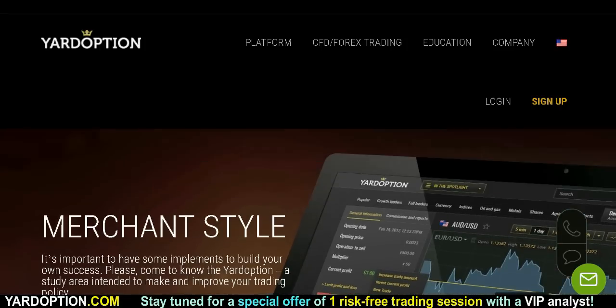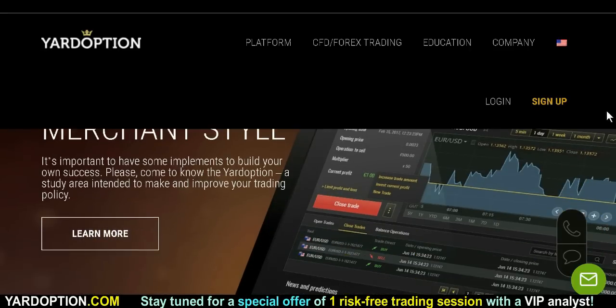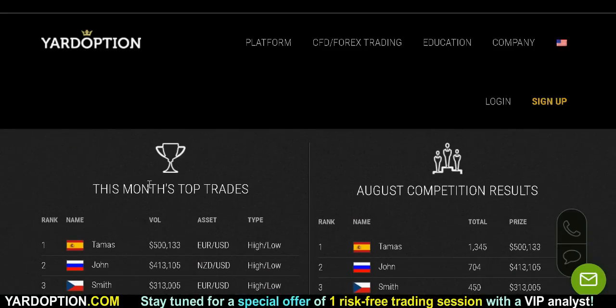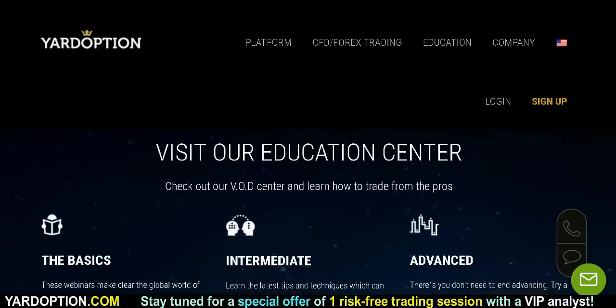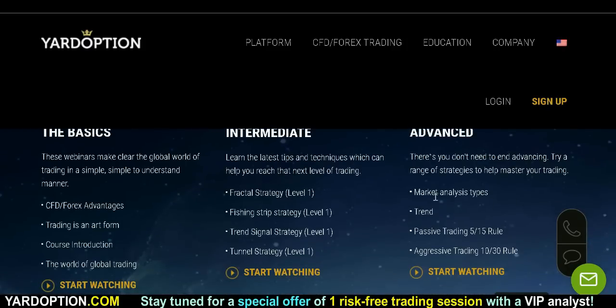Here's how cool it looks on a tablet — merchant style. You want to have the tools for success. You've got those nice looking charts, easy platform. You want to be a winner? Go for it and see if you can get in this month's top trades — see if you can get your name up there. They have competition results. Hit that button — join the competition, be a top trader. They also have an education center, whether you're into the basics, intermediate, or advanced. They've got trend trading, market analysis, fractals, trend signal strategies — all that awesome stuff.